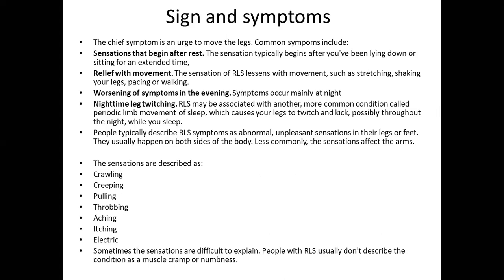The chief symptom is an urge to move the legs. Common symptoms include sensation that begins after rest — typically after lying or sitting for an extended time. Relief occurs with movement such as stretching, shaking the leg, pacing, or walking. Symptoms worsen in the evening and occur mainly at night. RLS may be associated with periodic limb movement disorder, which causes the legs to twitch and kick throughout the night while sleeping. People typically describe RLS symptoms as abnormal, unpleasant sensations in their legs or feet, mostly in the calves.